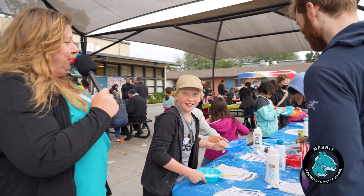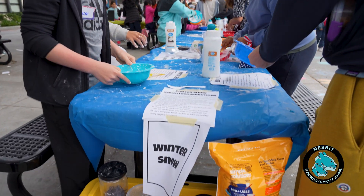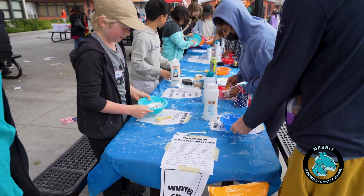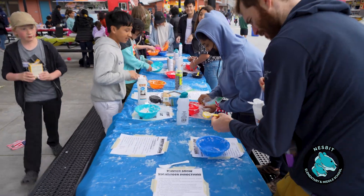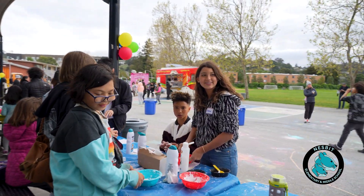Welcome to our chemistry station, where they are building winter snow. We use two ingredients: conditioner and baking soda. Once they make and mix their snow concoction, they get some snowman parts to make a snowman.